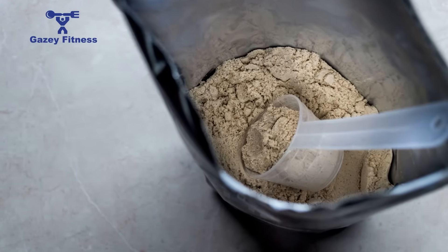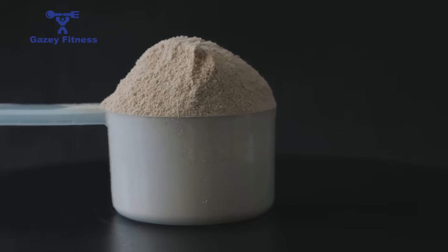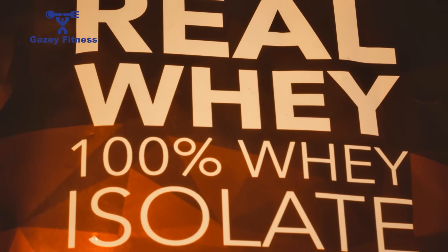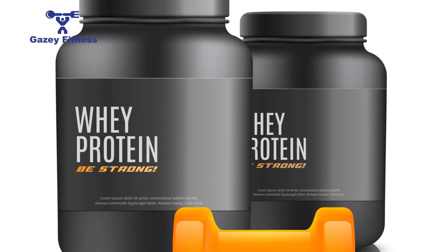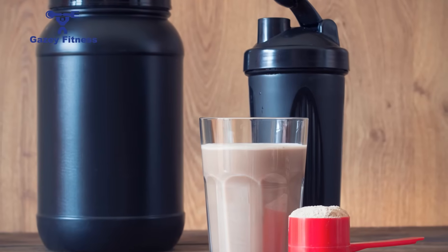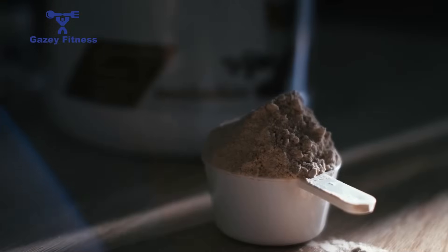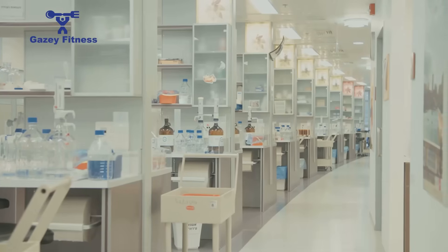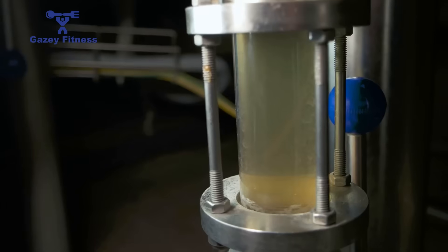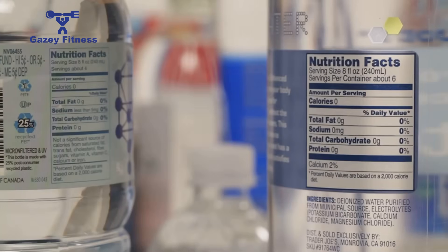Today we're breaking down exactly how whey protein isolate is made, step by step, and why it's considered superior for digestion, purity, and results. The world of nutritional supplements can feel like a complicated maze filled with technical jargon and competing claims. This guide is designed to cut through that noise and offer a clear, straightforward explanation of whey protein isolate — your step-by-step road map to understanding exactly what you are putting into your body.